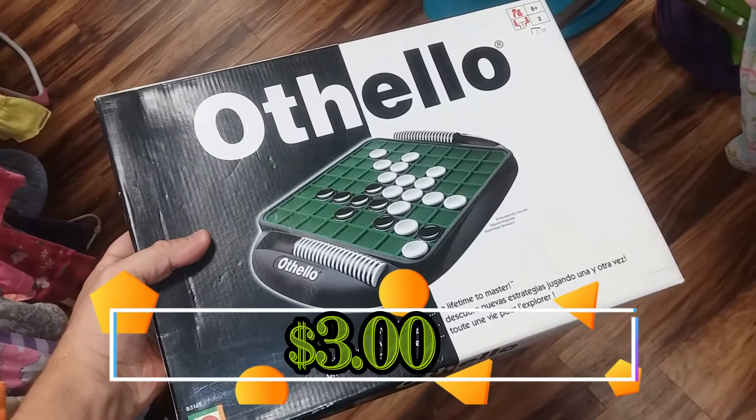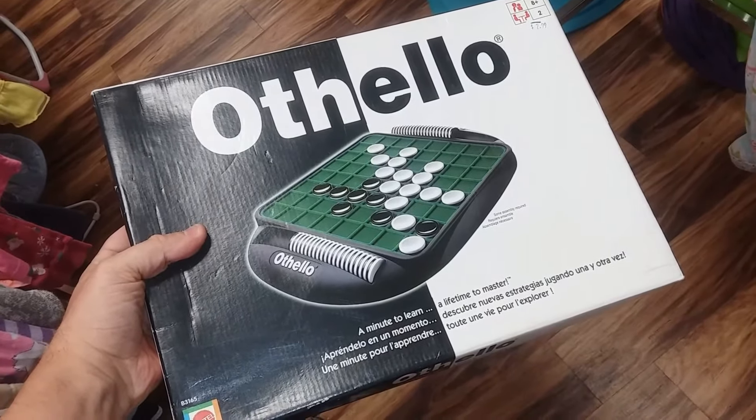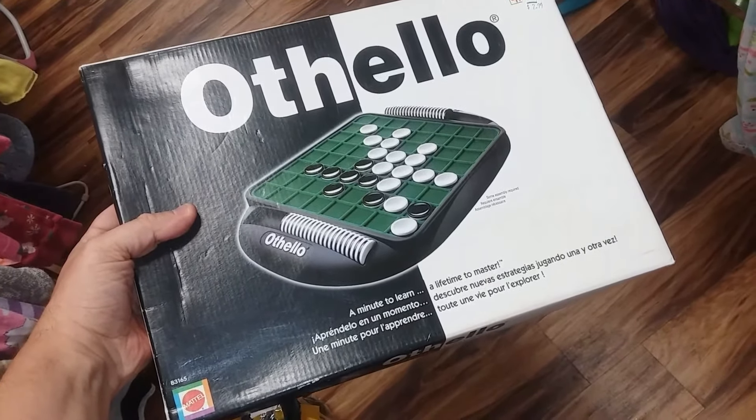Here is Othello. This is a nice copy. I think you can get about $13 for this on eBay so I'm going to go ahead and pick this one up for sure.